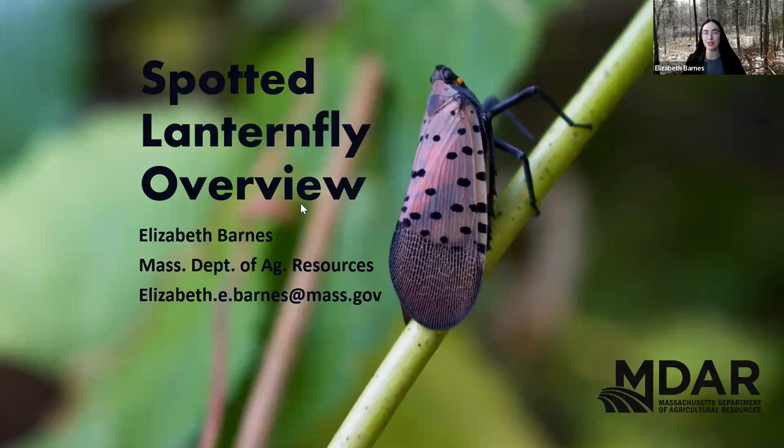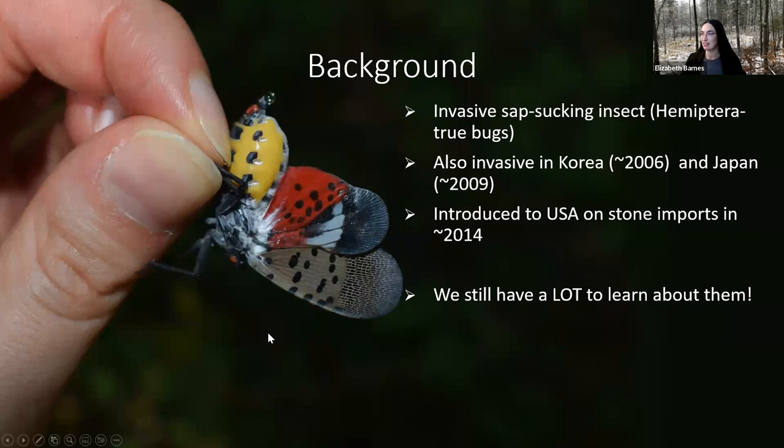I'm going to give you a quick overview about Spotted Lanternfly today. I apologize that I'm turned to the side from where my video is because it's popped up on my other screen. Spotted Lanternfly is an invasive sap-sucking insect. They are true bugs, which means even though they look an awful lot like butterflies and moths, they're actually more closely related to things like plant hoppers and cicadas.